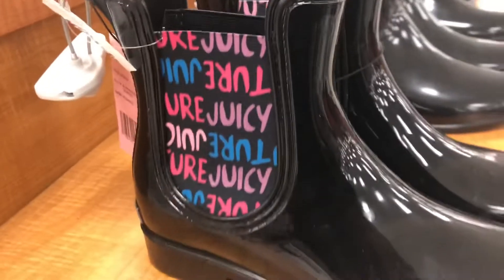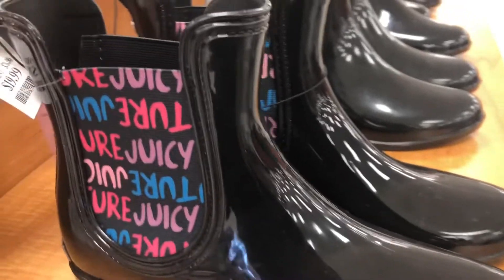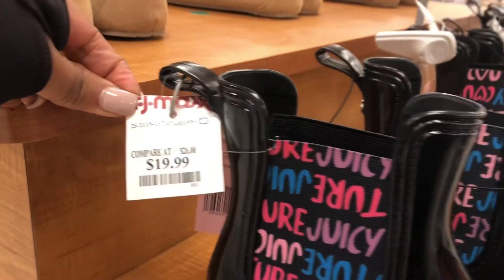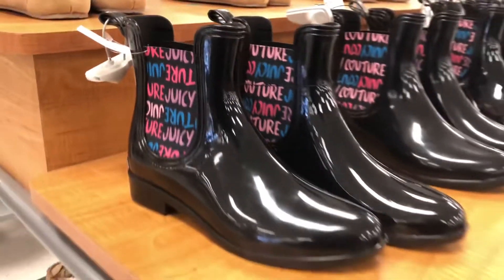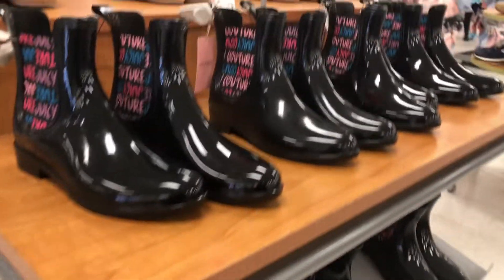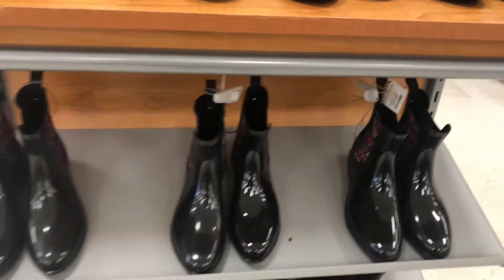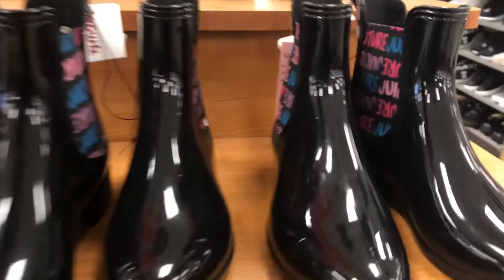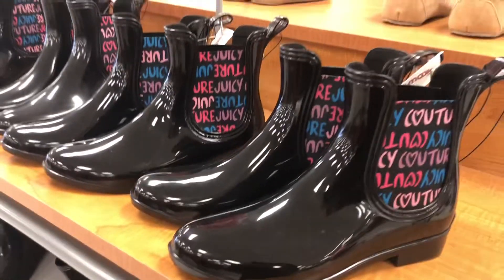On to other gift ideas – these Juicy Couture rain boots are super cute. It's definitely giving me Valentine's Day vibes as far as the colors are concerned. I know they're black, but they are so super cute. And I'm telling you, rain boots always come in handy. Everyone could use a pair of rain boots. They might not be thinking about it at first, might not think they need it, but if you get somebody some rain boots, they're going to appreciate it.